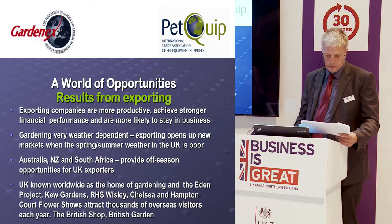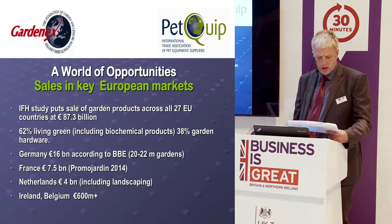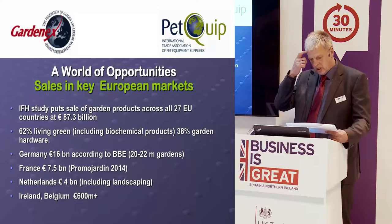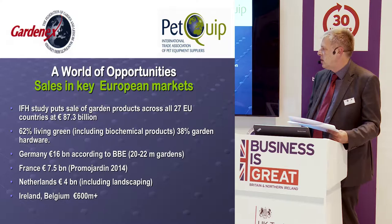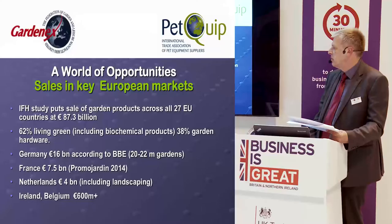Let's look at the European markets in more detail. A study by a German organisation called the IFH looked at the 27 EU countries and put the value of the market at 87.3 billion euros — compare that with £5 billion for the UK. Of that, 62% was estimated to be living green: plants, flowers, biochemical products, and growing media. The remaining 38% covered all kinds of garden hardware.